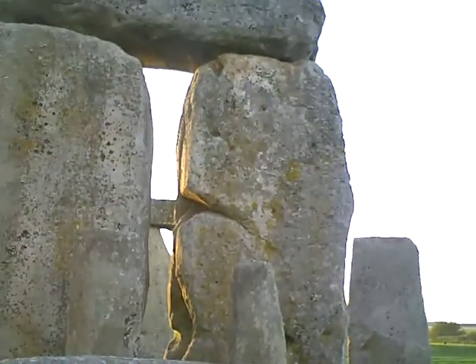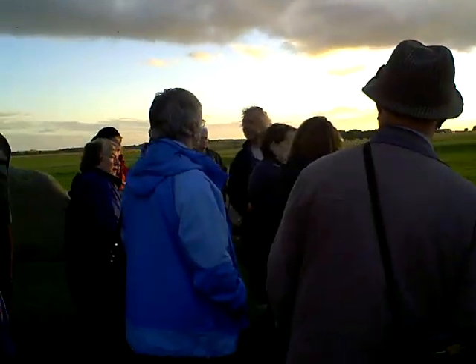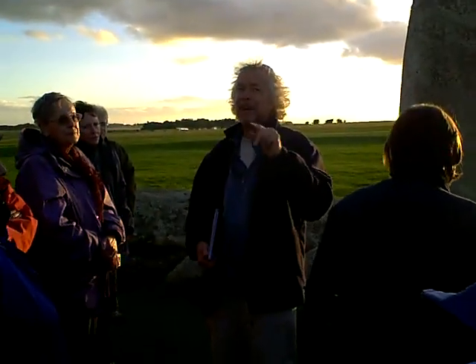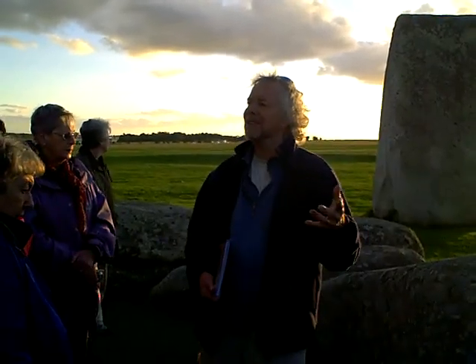It's twice as thick as that one. And originally we think this was probably about 60 tonnes in its original form, which adds some weight to the argument that they probably did some of the preliminary shaping on the Marlborough Downs, so as not to bring more weight than necessary.